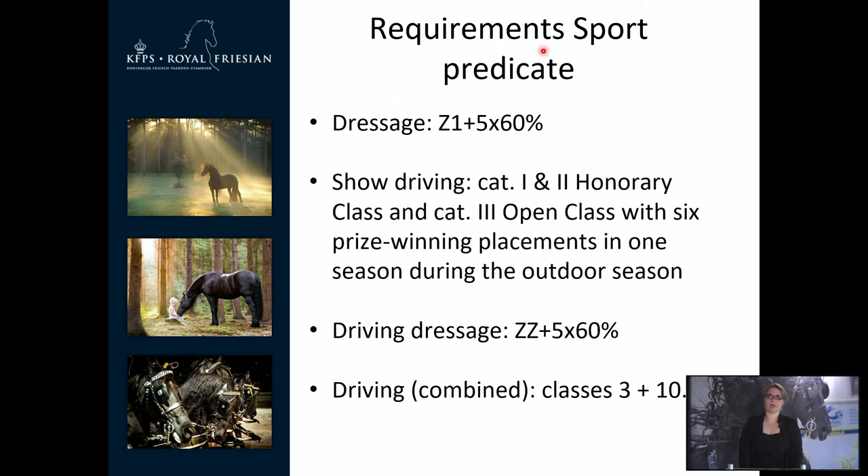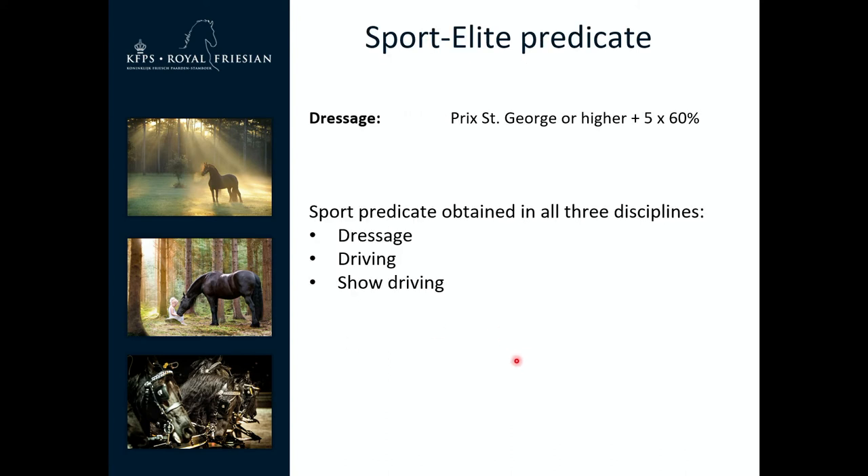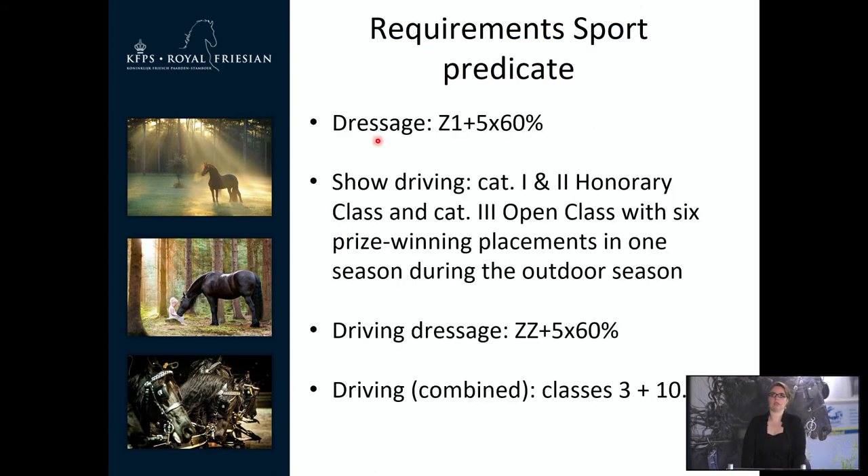The requirements for the sport predicate: for dressage it is 1 plus 5 times 60%. There are also requirements shown for show driving, driving dressage and driving combined. This is also important for the dam. We also have a sport elite predicate: for dressage this requires Prix-Saint-Georges or higher with 5 times 60%, and a sport predicate obtained in all 3 disciplines — dressage, driving and show driving.